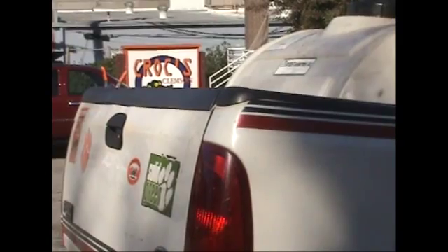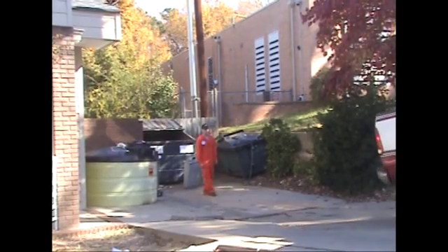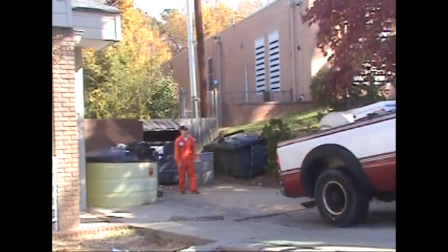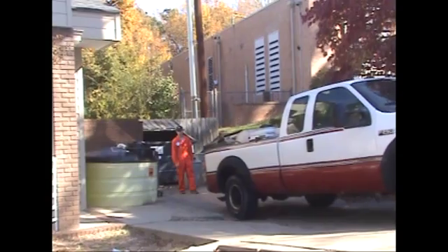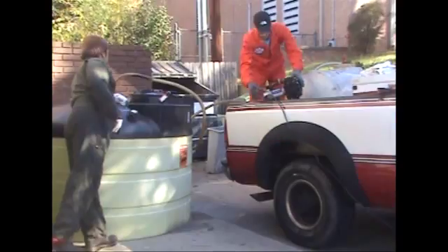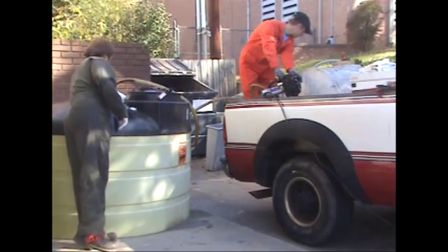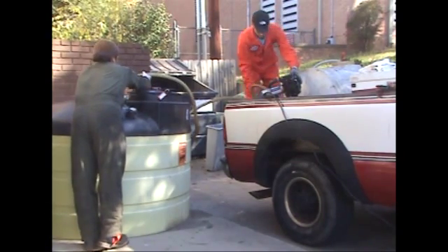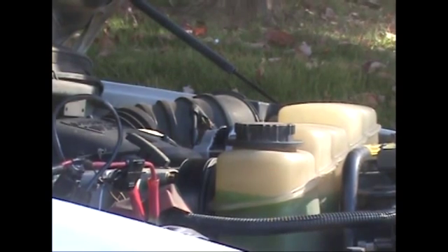There is also another way that the biofuels program can collect oil from a restaurant, which we will see here at Crocs. Crocs was provided with an environmentally sound double-walled tank where the business owner can deposit the used cooking oil. Then the vacuum truck can come and suck out the contents of the tank. The pump runs on power from the truck's engine, which runs on 100% biodiesel.